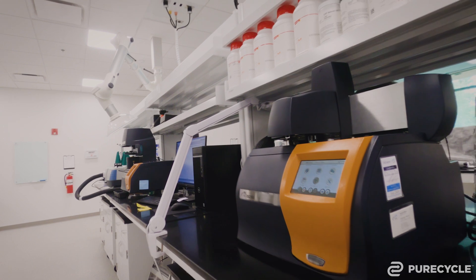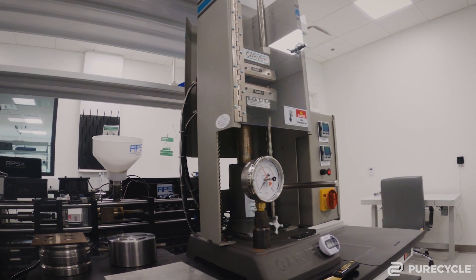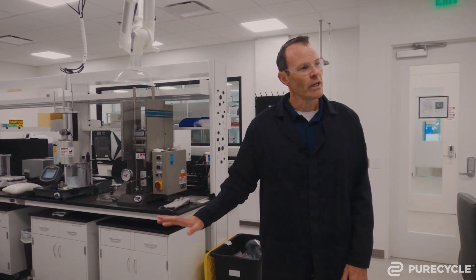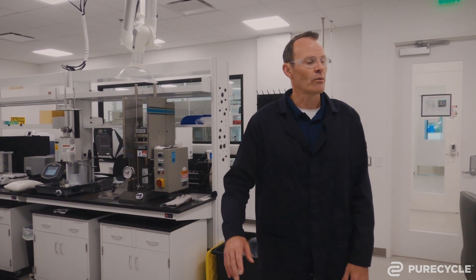We also use it to analyze our product to understand how the feedstock quality maps to the product quality. We also use this part of the lab to look at our co-products — co-product one and co-product two. There are a lot of standard analytical pieces of equipment here that we're using in non-standard ways to apply to recycled plastic.